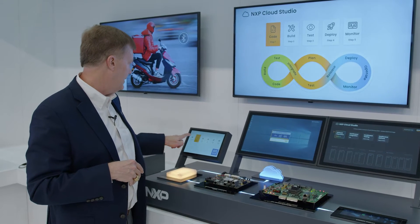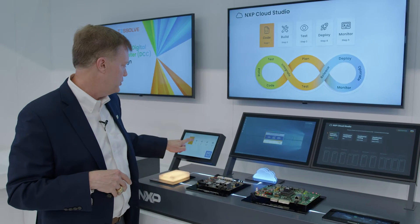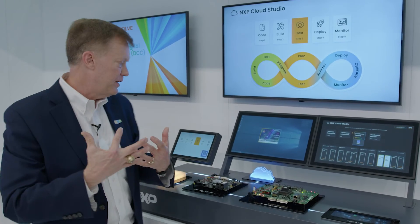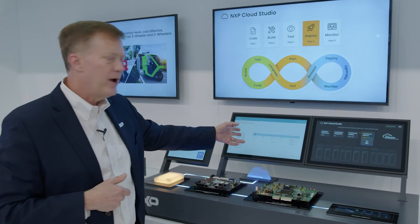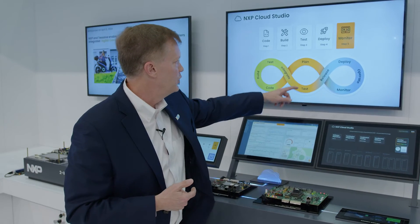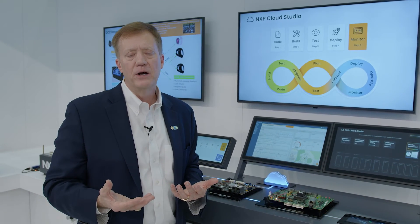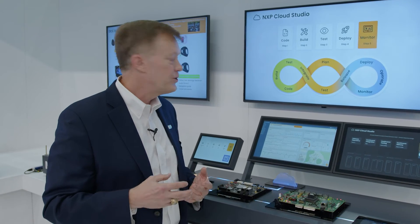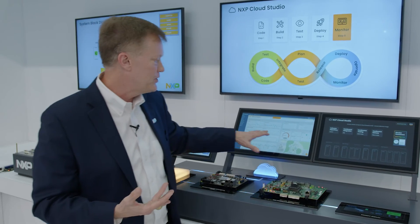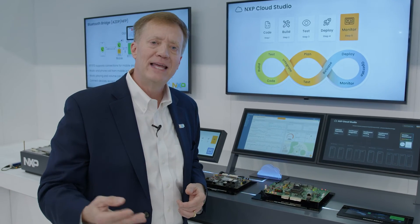We can code it and support it with our tools in the cloud. We can do the code with our S32 Design Studio. We can build it. We can test it with our Synopsys VDK in a virtual environment in the cloud, so you can have hundreds of users working on this processor. We can deploy it through over-the-air updates to the vehicle. What's really important is the monitoring — it's an infinite loop. You're continually developing software, deploying it, testing it. You may find a way to make it more efficient, safer, more secure, or add new functions. So you have the ability to real-time monitor the vehicle, understand what's going on, capture data to understand how the vehicle operates, and then go back through the cycle continually improving the SDV.